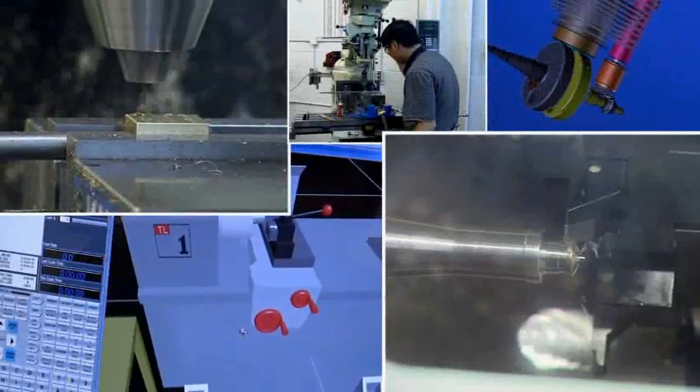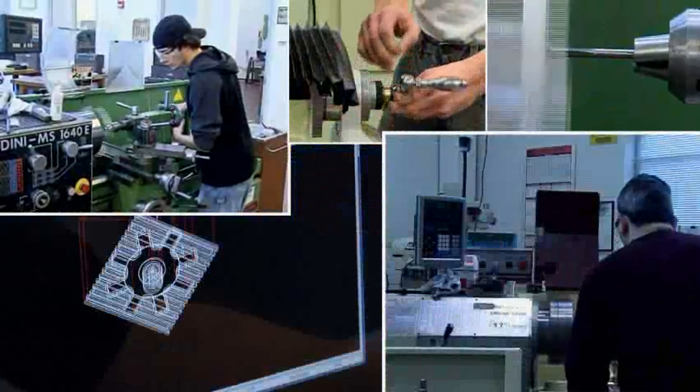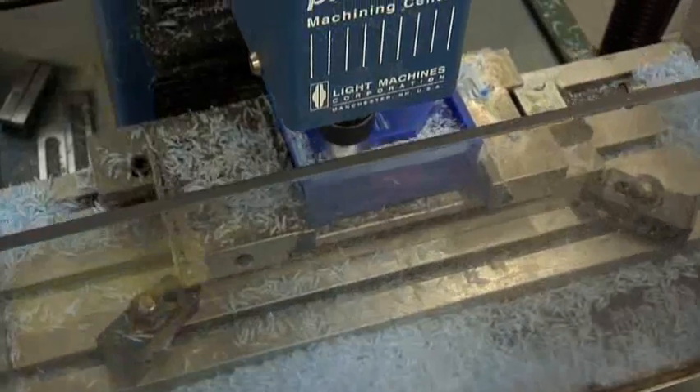For more than 50 years, GTCC has helped students advance their careers with specialized areas of study, like the Computer Integrated Machining Program.